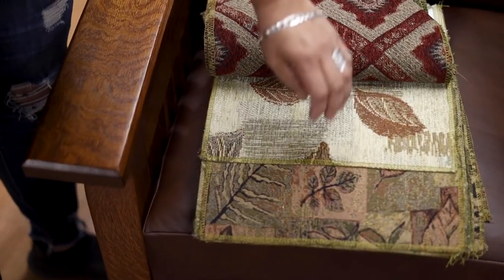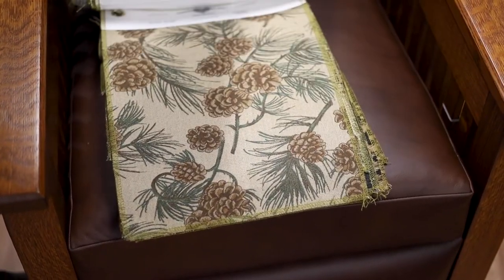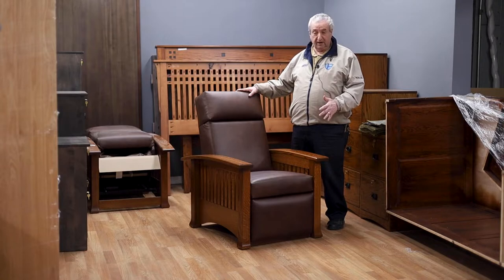Now, we have coordinating love seats, sofas, coffee tables, TV stands, regular chairs — a very wide selection.